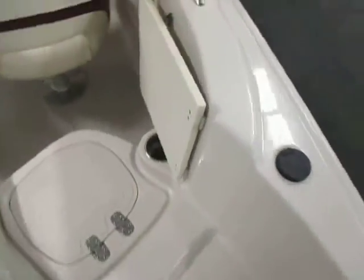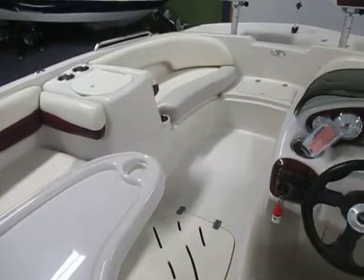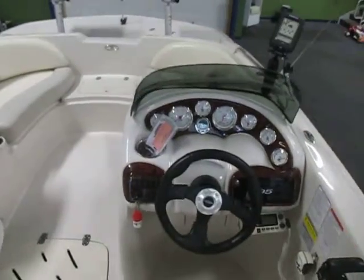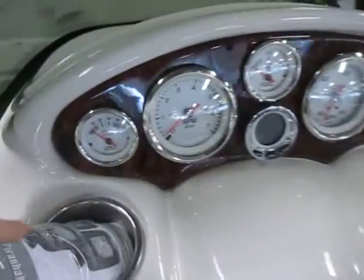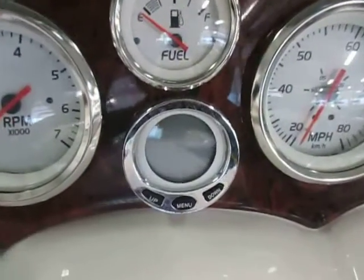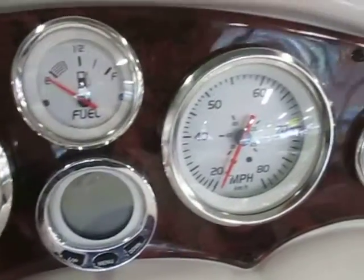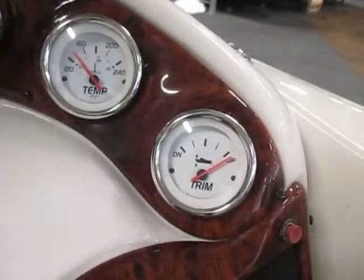The boat has a walk-through transom with a door and a no-slip fiberglass floor. The side console features a tinted windscreen and gauges including voltmeter, tachometer, fuel gauge, digital depth finder, speedometer, oil pressure, engine temp, and trim.